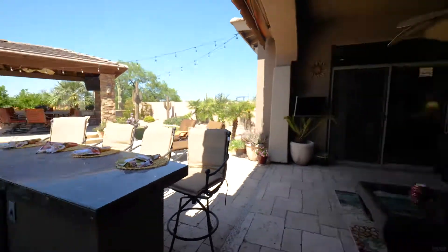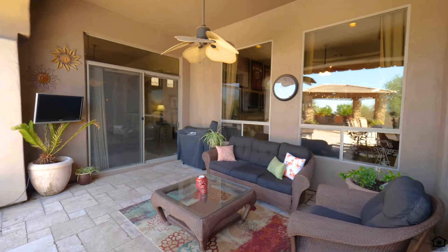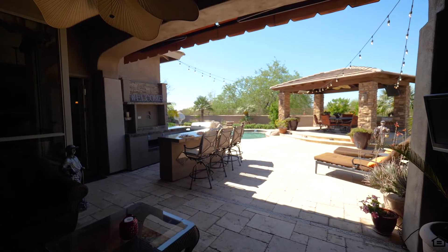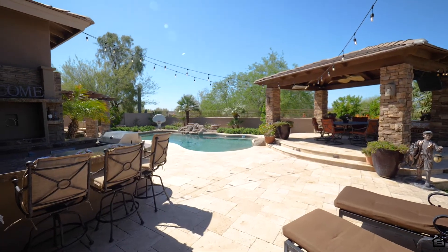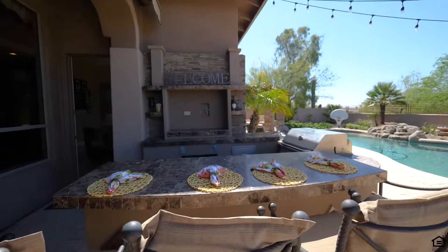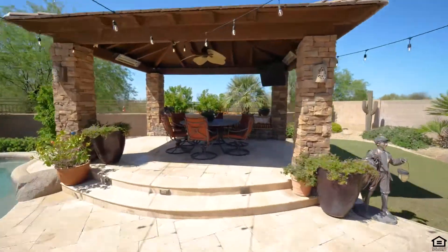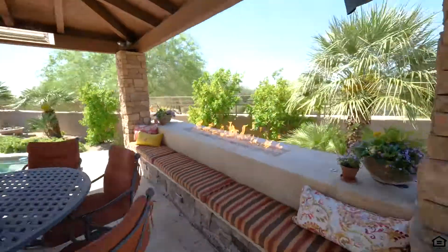The bonus for this home is the amazing resort-style yard complete with raised dining ramada with built-in heaters, amazing fire feature, lighting, and adjacent to the dining ramada is the pool, complete with waterfall and firepots. The mosaic-tiled spa, located privately under a lanai, provides a lounge area.